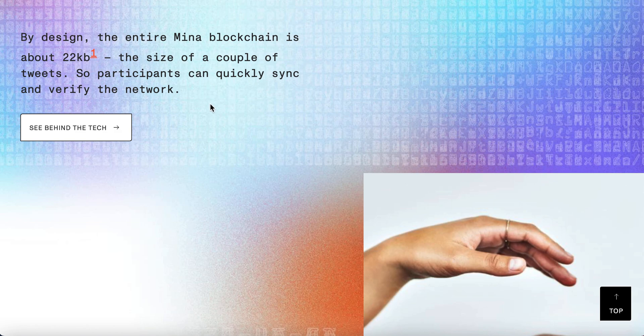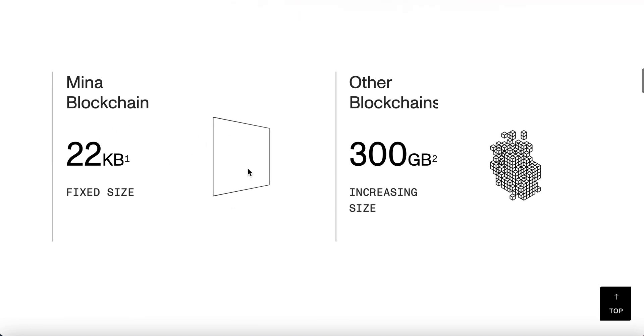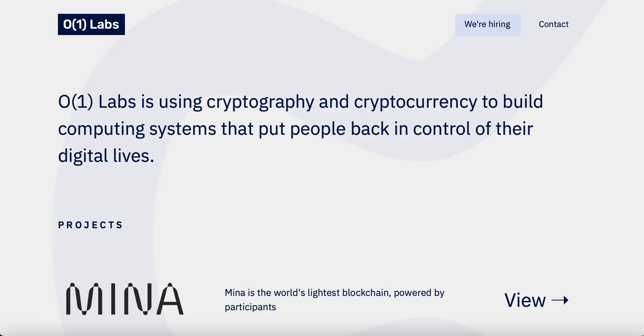That's the size of a couple of tweets. So rather than this being gigabytes in multiple and just keep on growing and growing in size, it remains at this 22 kilobytes, which is absolutely incredible. And that's what they show here. So the technology behind it — this is being created by O1 Labs.